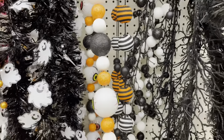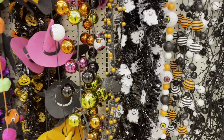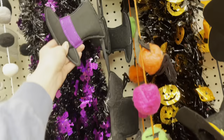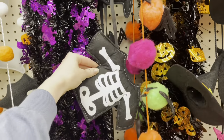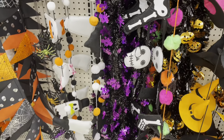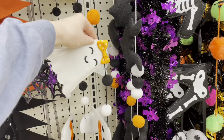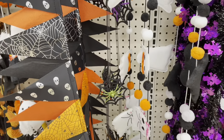There's an eyeball garland, ghost garland, witch hats, a skeleton garland with his hat, shirt, and legs, and another ghost garland that's super cute — it has little boy and girl ghosts on it.